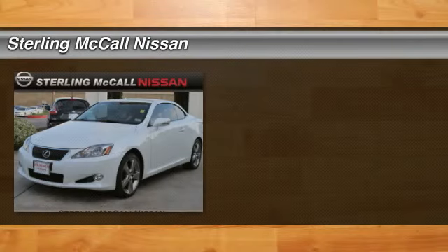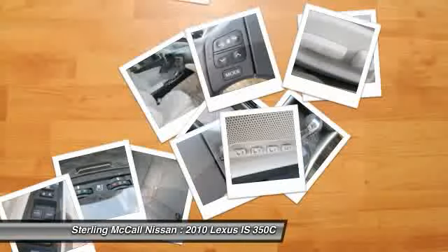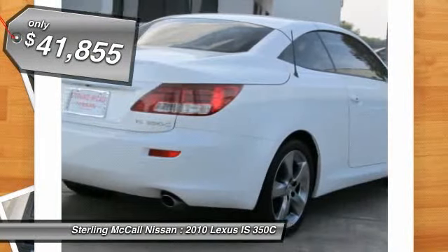Check out this 2010 Lexus IS 350 C — a 3.5L V6 with a navigation system, hardtop convertible. One owner. Clean car facts.